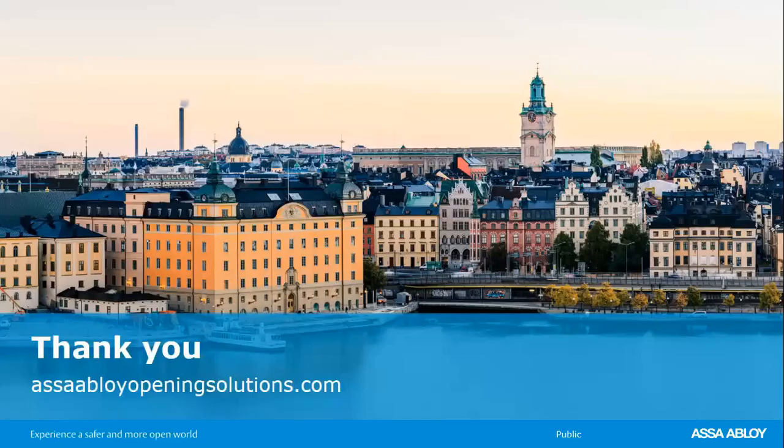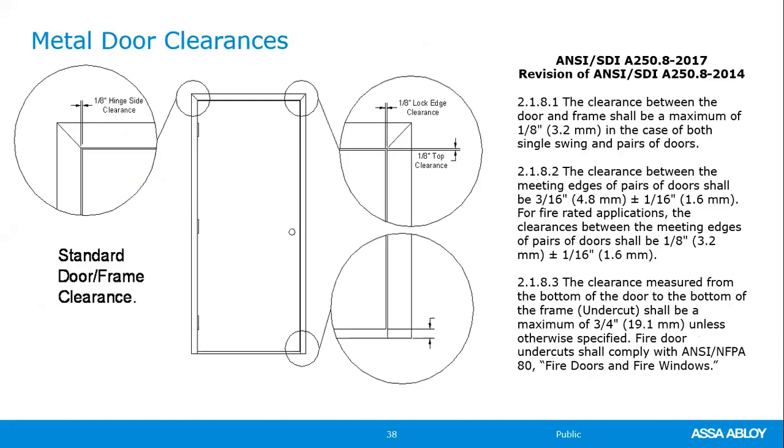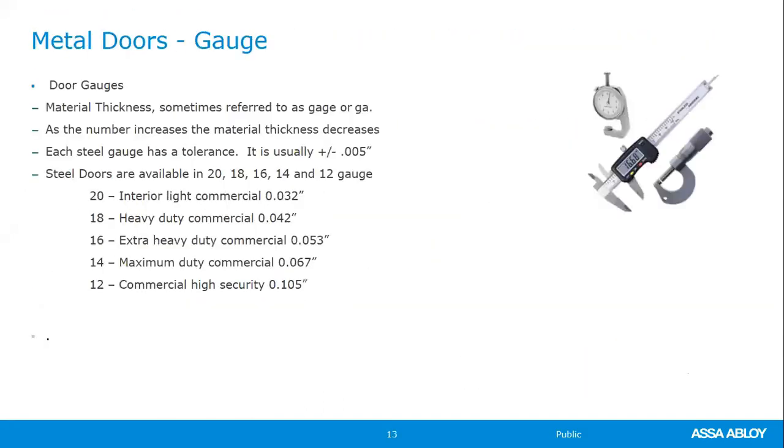I sped up a bit toward the end to make sure we had enough time for questions. Chad, I don't know if you have any outstanding. Rose, I have three for you. The first is: could you recommend a specific STC rating for a hollow metal door for a toilet room that has a break room adjacent? I always say you don't need to know everything — you just need to know where to find the information.